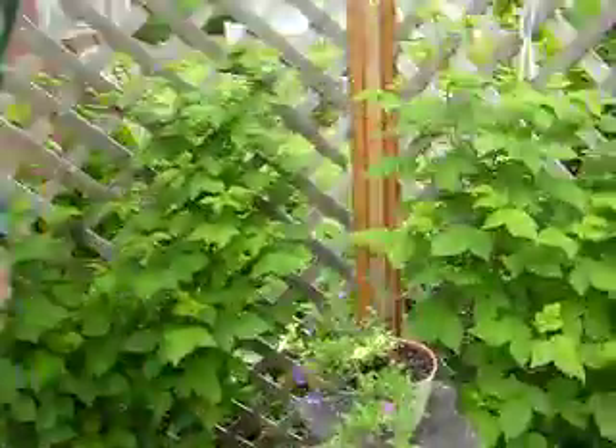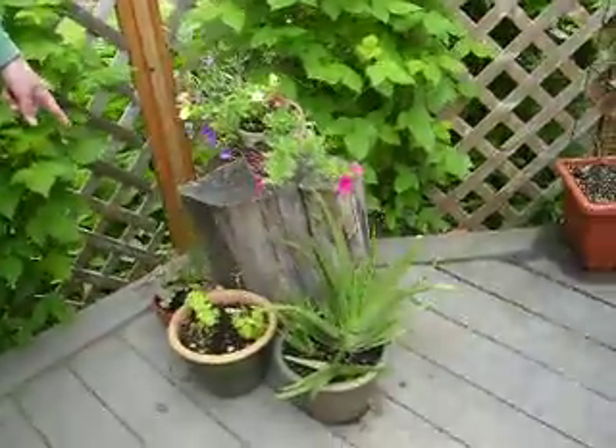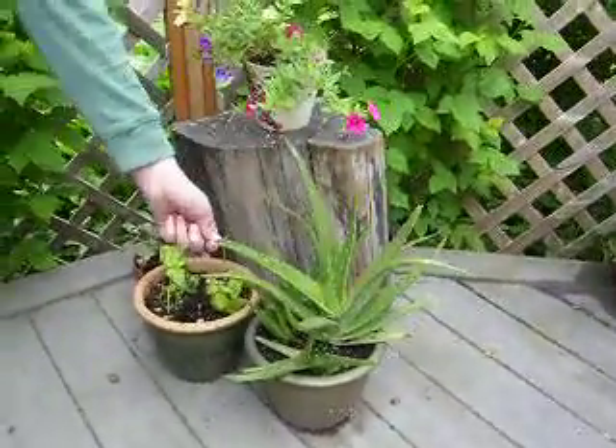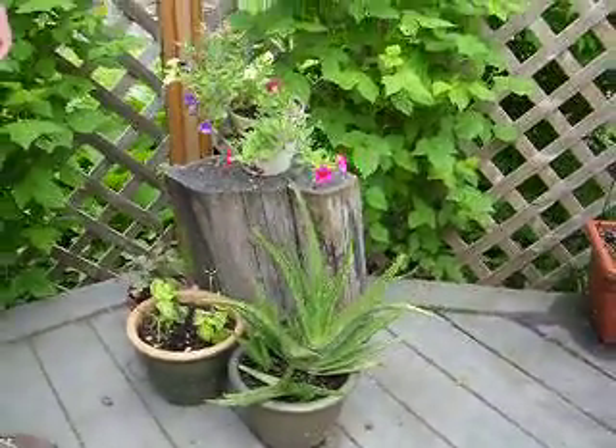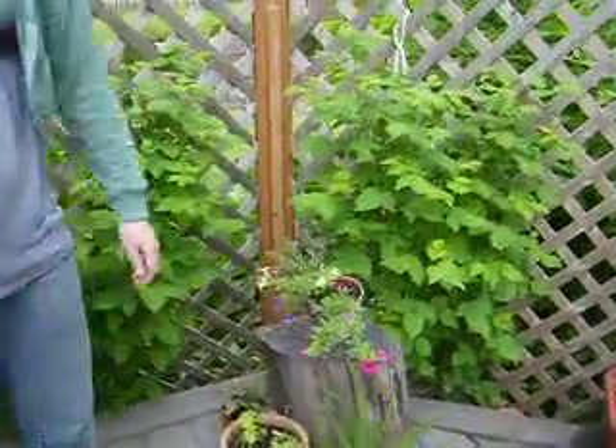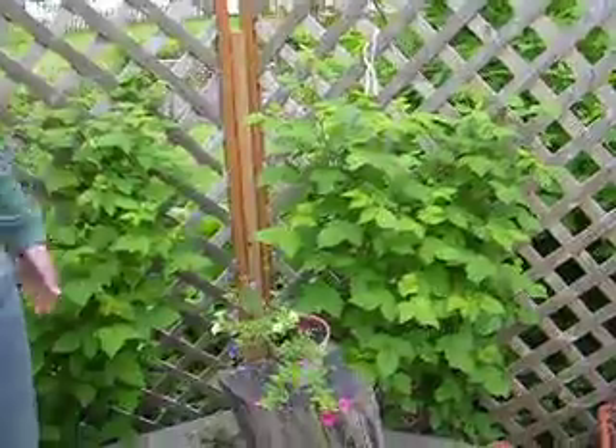The basil, and then we have the Christmas cactus. This is the aloe, which did fine in the frost, which is really strange. And so is the papyrus, but moonflowers did not care for that at all.